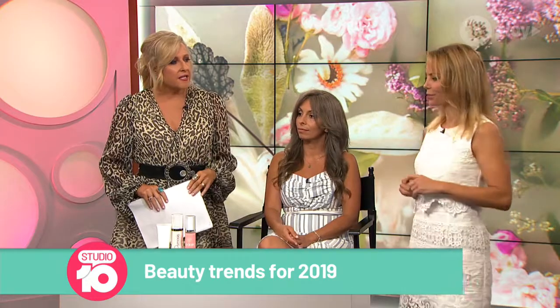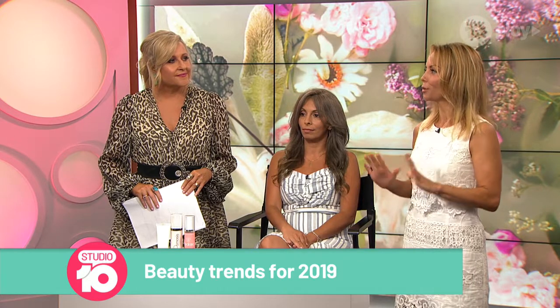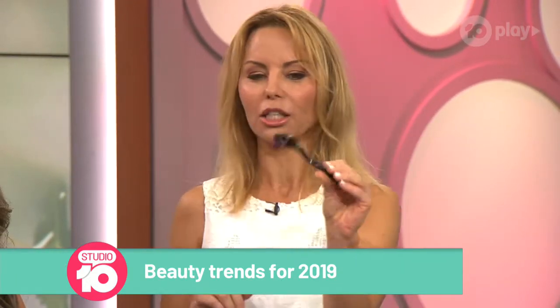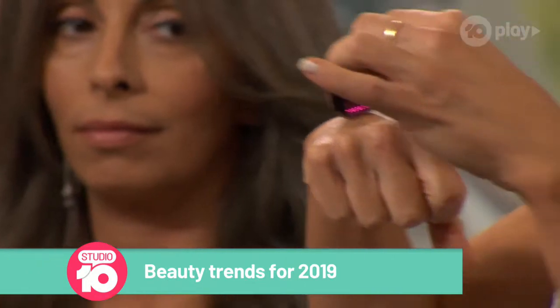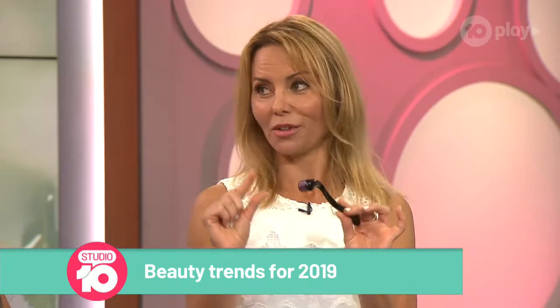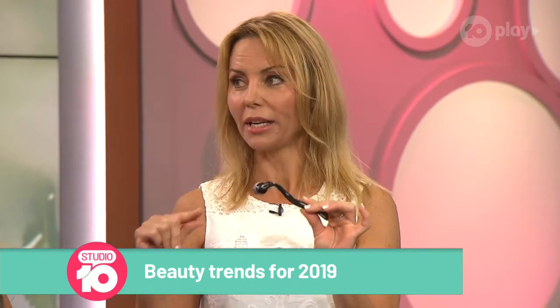What's another skincare trend for 2019? The other skincare trend, which is fabulous — finally we can do this at home — is the dermal roller. Dermal rollers are so much fun. It looks like a crazy little contraption. Basically it's a lot of little micro needles, and what the micro needles do is they create tiny little punctures in your skin. Depending on the depth of the roller, depends on what the result will be.